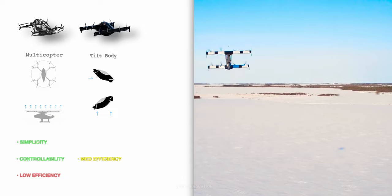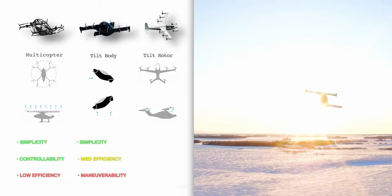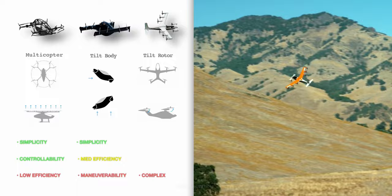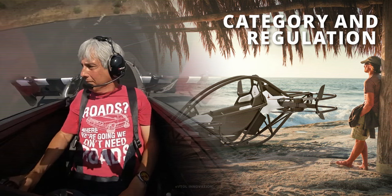Heaviside and Black Fly have wings to improve efficiency during cruise flight. Black Fly uses a much simpler approach to achieve transition from hover to forward flight — during this phase, the entire aircraft tilts, compromising on maneuverability and pilot comfort. Heaviside is the more technologically complex of the three, using tilt rotor mechanisms and variable pitch propellers to transition from hover to cruise flight. This reduces noise and improves efficiency during all stages of flight.